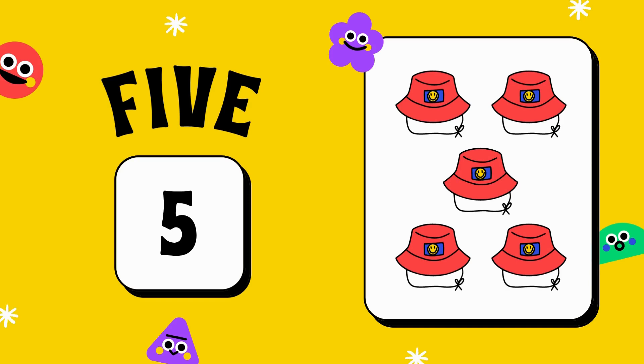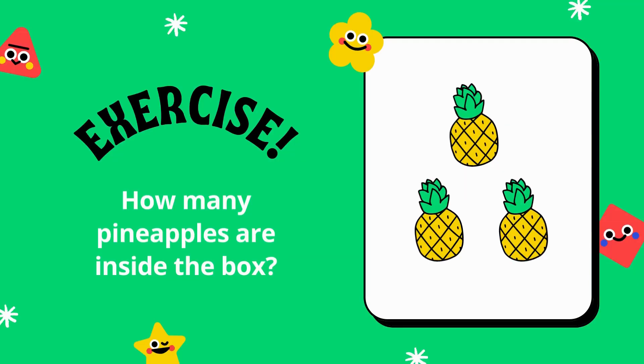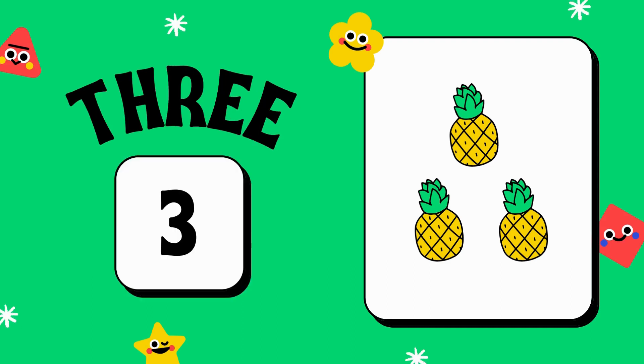Okay. I will ask the next question. Tell me how many pineapples are there? Count — one, two, three. Yes, there are three pineapples in this picture. Very nice.